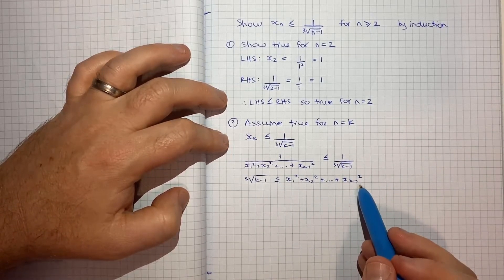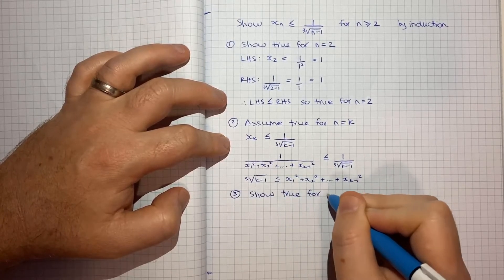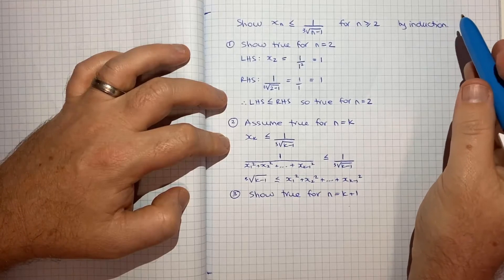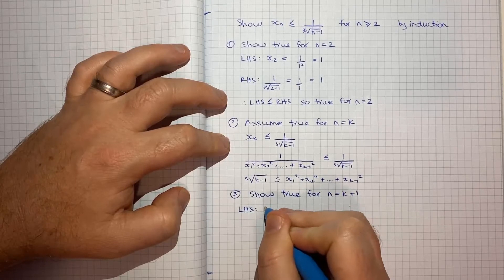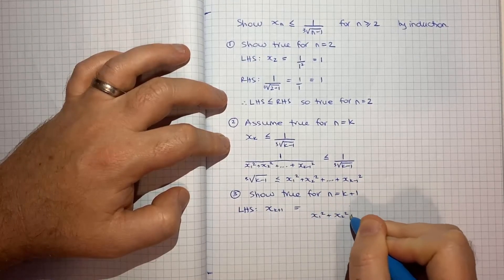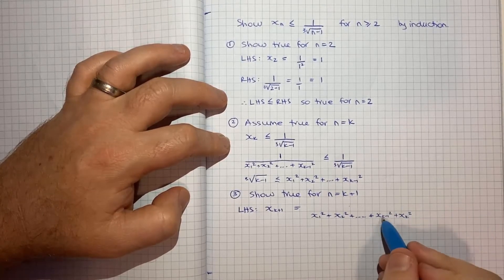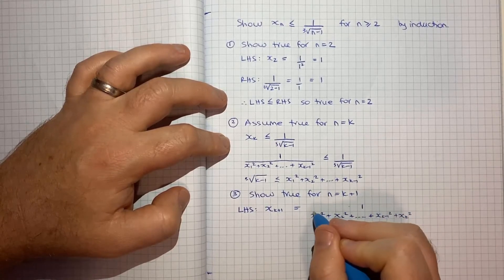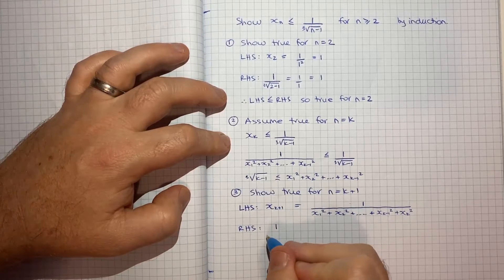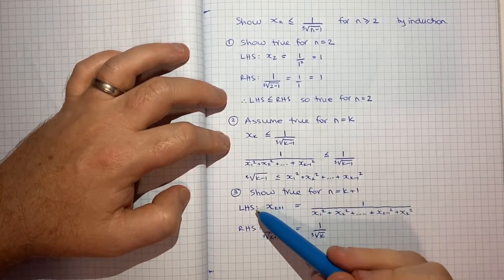So that will come in handy for the next step, which is step 3: to show that it's true for n equals k plus 1. This is typically where all the hard work happens in the induction process. If n is k plus 1, our left hand side is x(k+1), which equals 1 divided by x1 squared plus x2 squared plus x(k-1) squared plus xk squared. That is our left hand side. Our right hand side is 1 over the cubed root of (k+1 minus 1), which equals 1 over the cubed root of k.